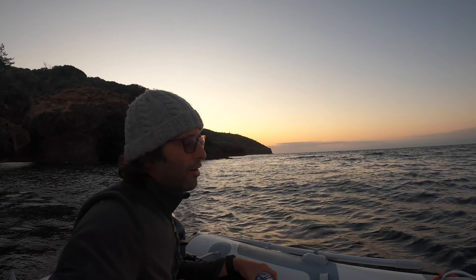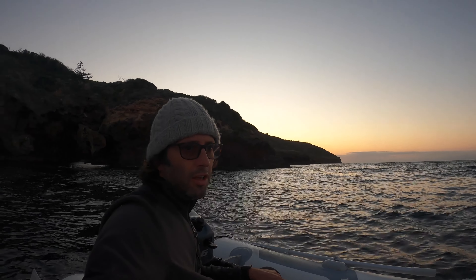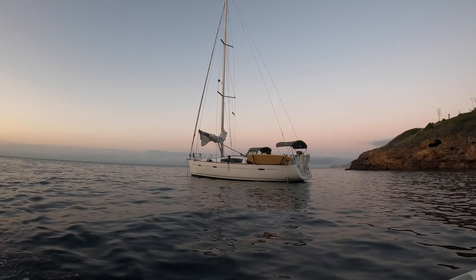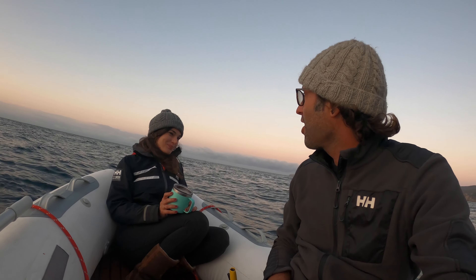The winds were forecasted to stay pretty strong tonight from the northwest, but it looks like they're kind of dying down for sunset — we are all about that, especially after last night which was the worst. I think we're in a really good spot tonight, even though we don't have a windlass and we're a little close to our favorite spot. We're good and we should be able to get some rest.